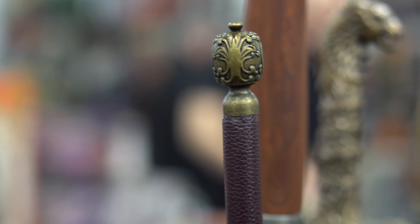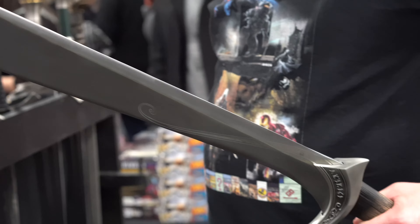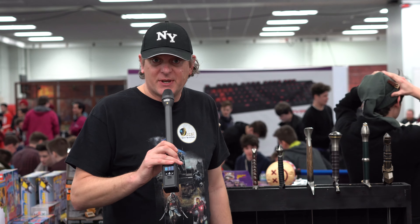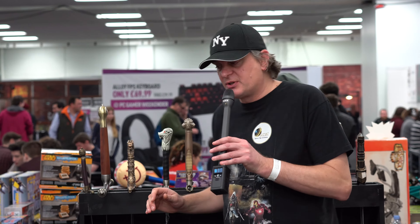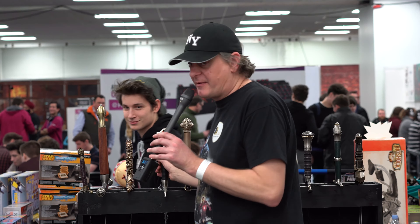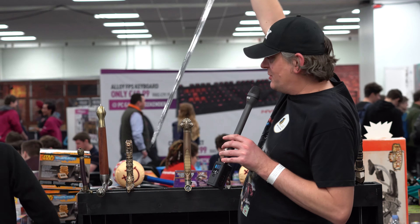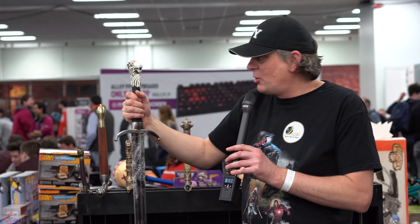What I want to show you now are some of the swords that we have. These are replica props from the films and TV show Lord of the Rings, The Hobbit, and Game of Thrones. This is one of our most popular swords — it is from Game of Thrones. It's Jon Snow's sword, this is Longclaw.